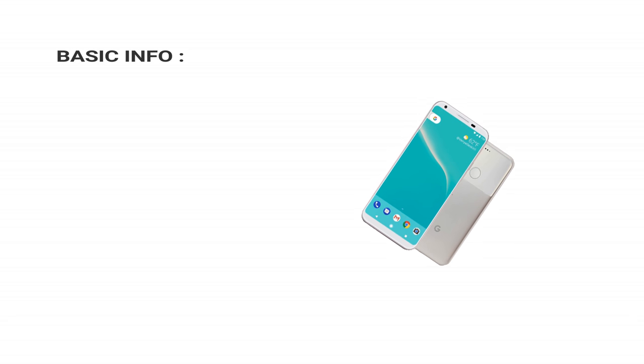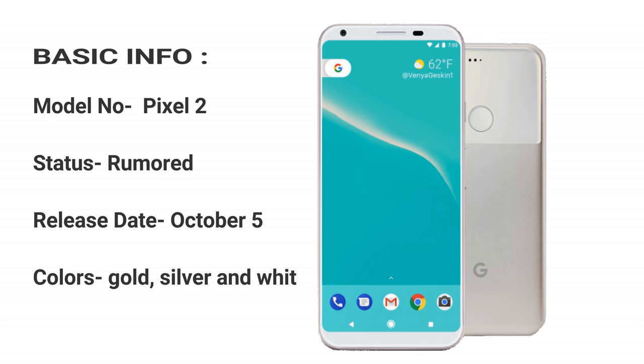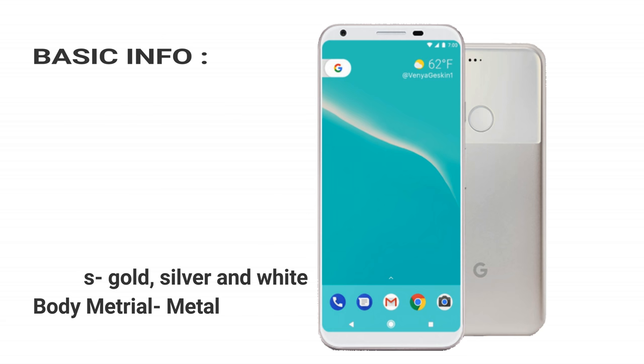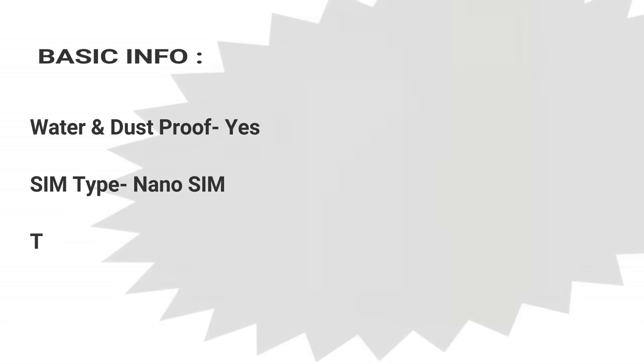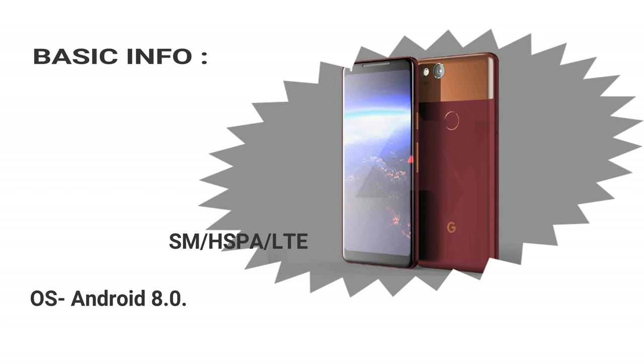Unofficial preliminary specifications. Basic info: Model no. Pixel 2. Status: rumored. Release date: October 5. Colors: gold, silver, and white. Body material: metal. Water and dust proof: yes. SIM type: nano SIM. Technology: GSM/HSPA/LTE. OS: Android 8.0.